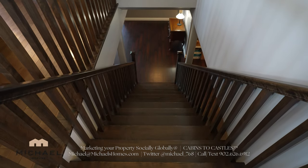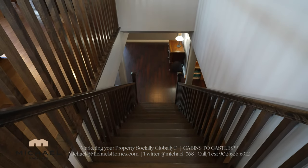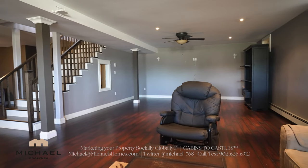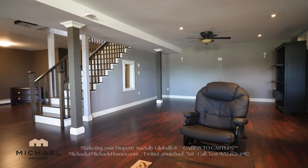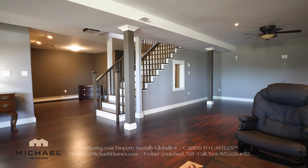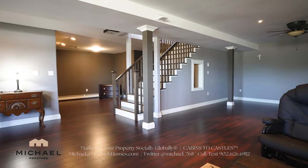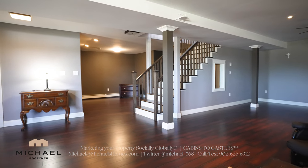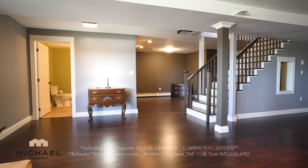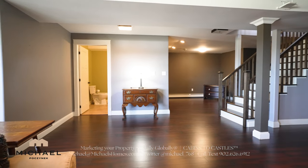Next we shall traverse down the stairs to the basement. In the basement we have really nice laminate flooring. We have a massive rec room which stretches from one end of the house to the other. We've got a bathroom coming up and there are actually two huge utility rooms — this would be number one.